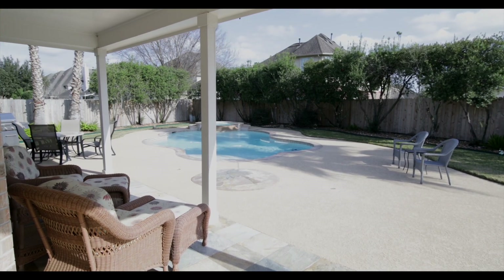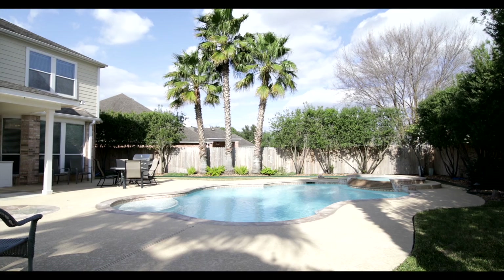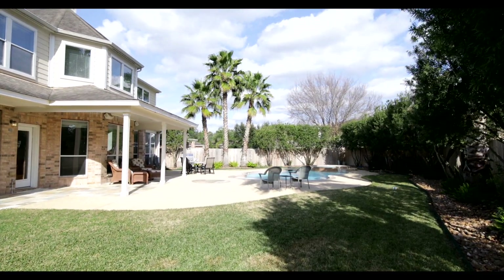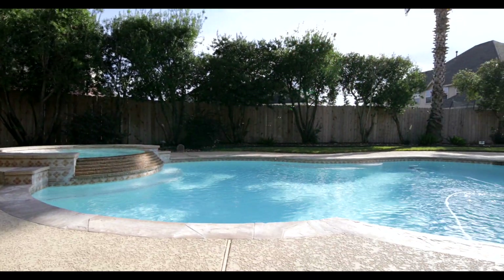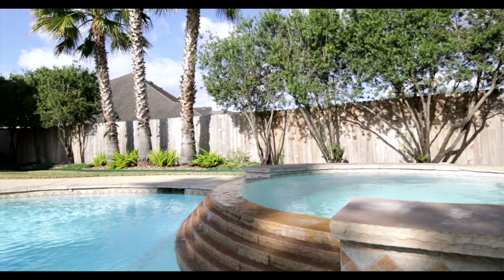This backyard could be your own private oasis. Large trees specifically planted to ensure privacy throughout the whole backyard. A sparkling, large, beautiful pool with a hot tub and a waterfall feature.